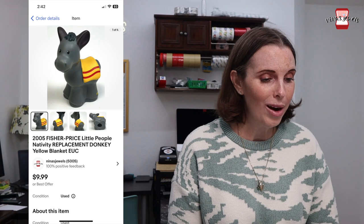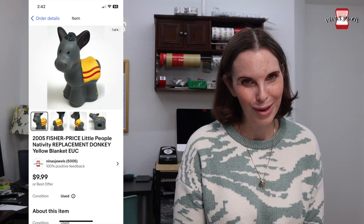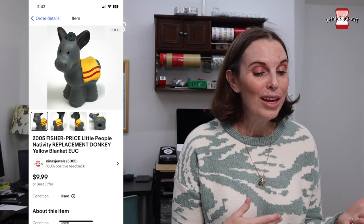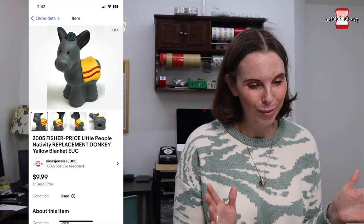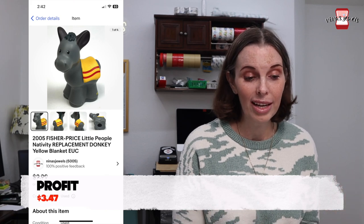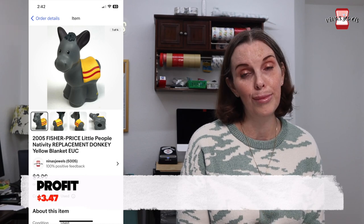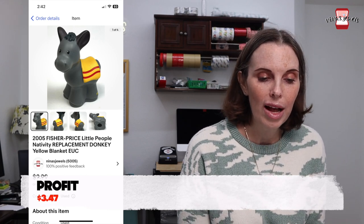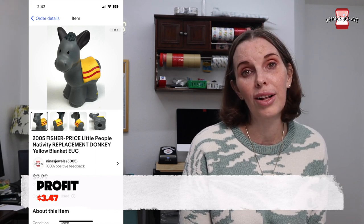The first thing that sold this week was a 2005 Fisher Price Little People Nativity Replacement Donkey — the one with the yellow blanket. There are two donkeys in the nativity set, so you do have to note which one has the yellow blanket or the white blanket, and we've sold both. We actually sell replacement pieces for this nativity set all the time, so if you find pieces it's worth picking up. This came from a thrift store toy bag. We paid 19 cents for it and it sold for $9.99.